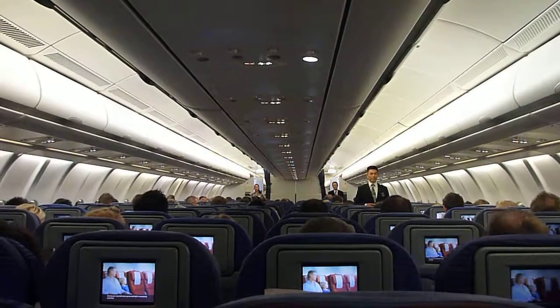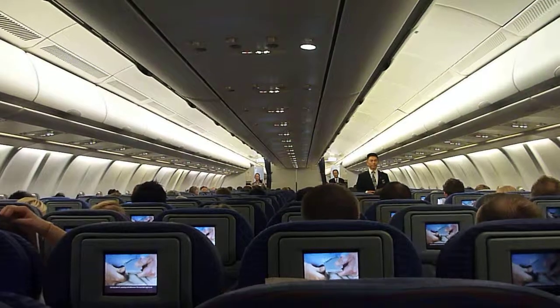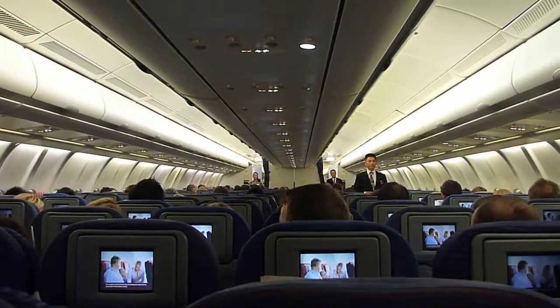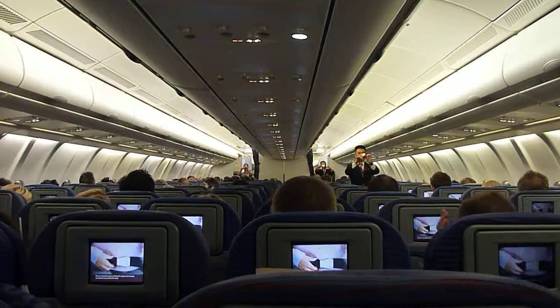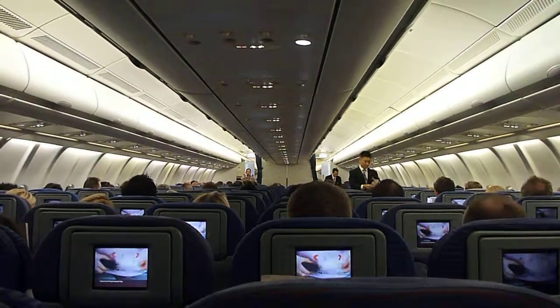Having the seatbelt done up low and tight is absolutely essential during takeoff, landing and whenever the seatbelt sign is on. It is a Qantas requirement that you keep your seatbelt on at all other times while seated. Do your seatbelt up by putting the clasp in the buckle and tighten by pulling the strap. Undo it by lifting the buckle flap.